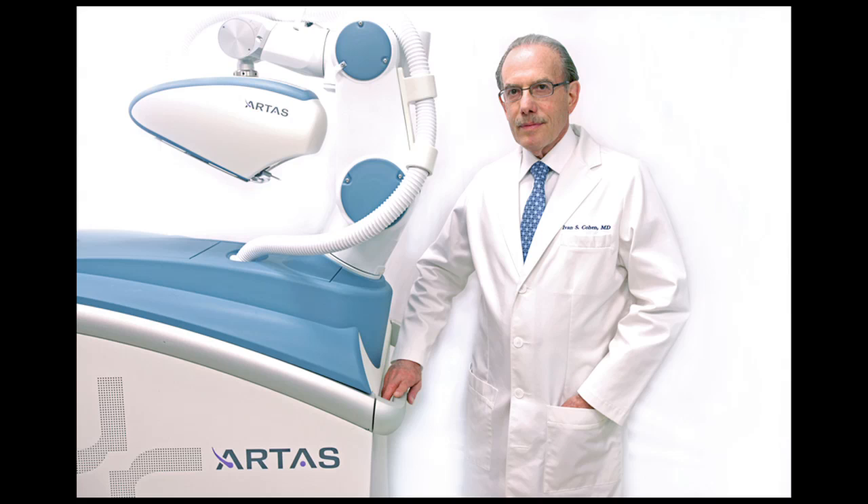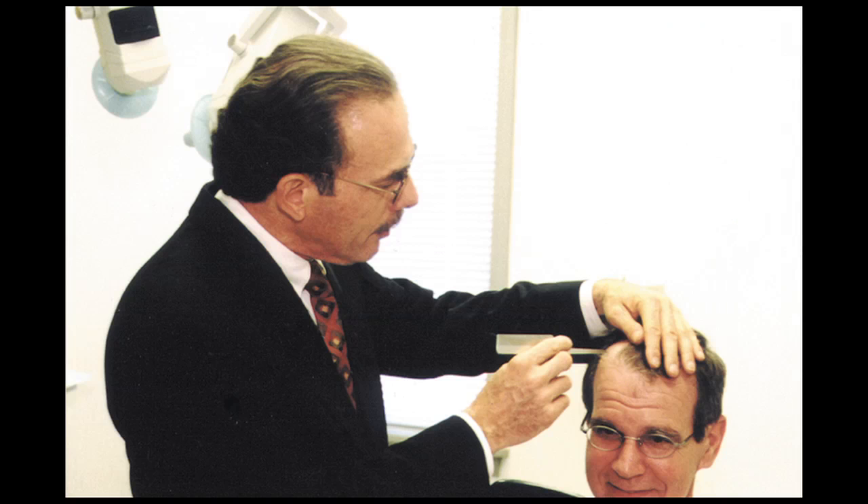Basically what you're doing is moving the hair follicle — the root of the hair — from the back of the head to the front or wherever you need it. Once it's there, it continues to grow just like it did in the back. It's basically like transplanting sod: you move the sod, you plant it, the grass grows. You're moving the roots, you plant them, and they grow and continue to grow.